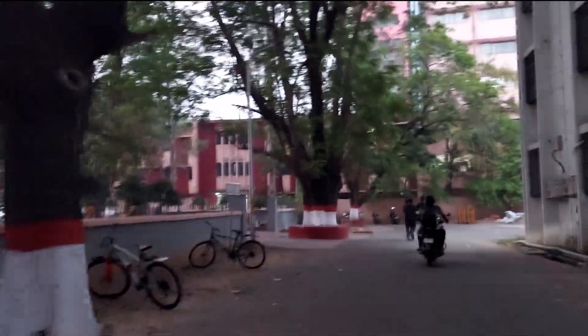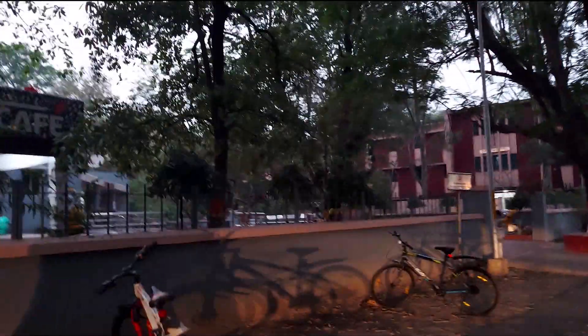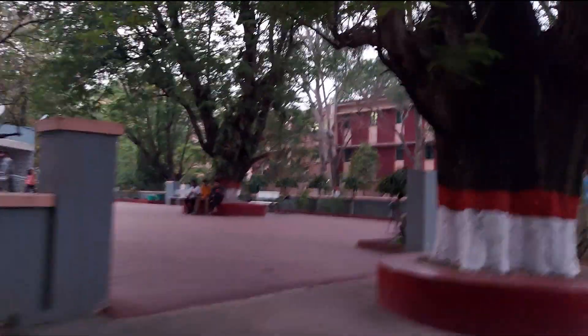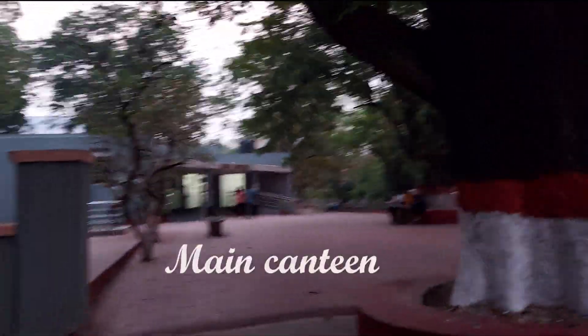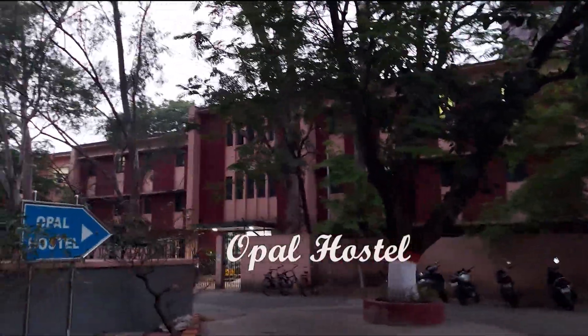In front of Opal Hostel we have the main canteen. This is our main canteen, and in front of Opal Hostel — where there are PhD scholars — this is our main canteen.